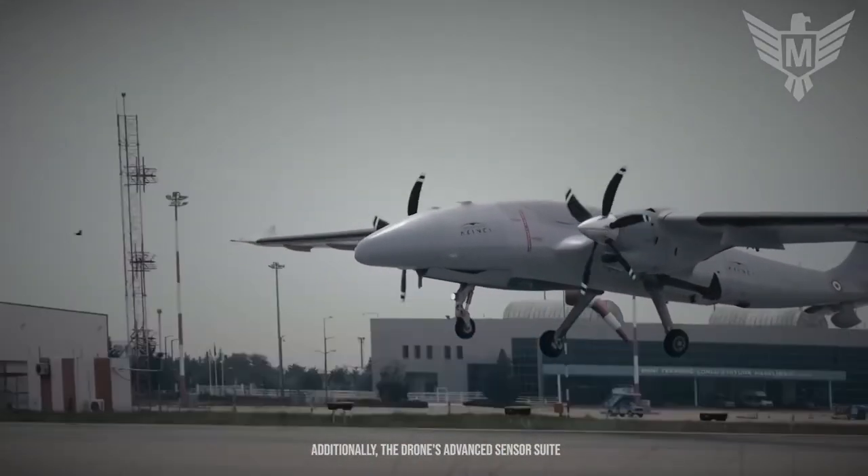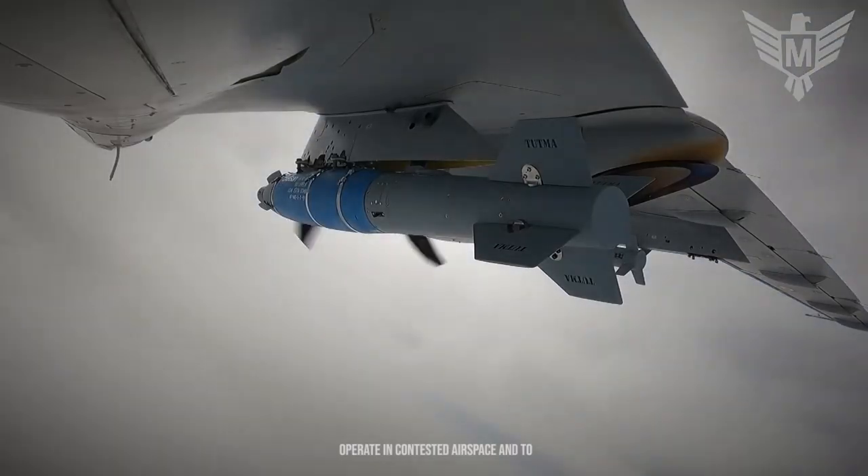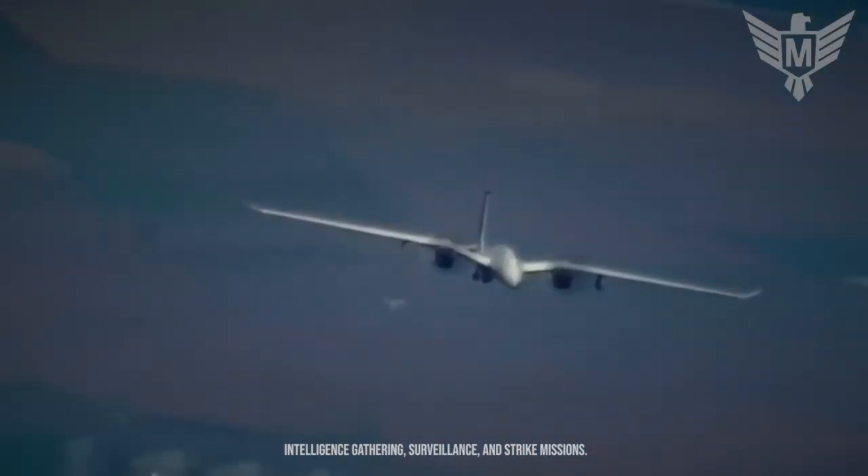Additionally, the drone's advanced sensor suite and communication systems enable it to operate in contested airspace and to conduct a variety of missions, including intelligence gathering, surveillance, and strike missions.